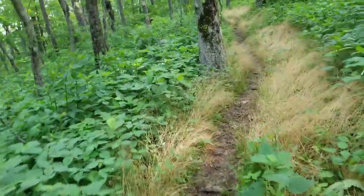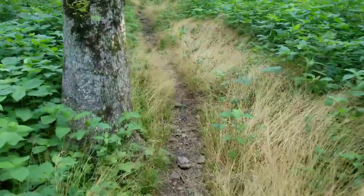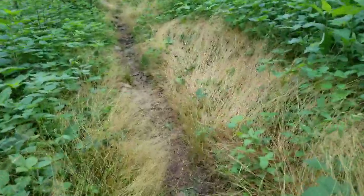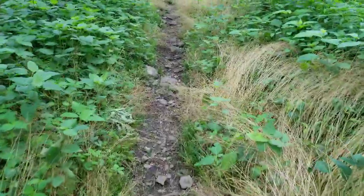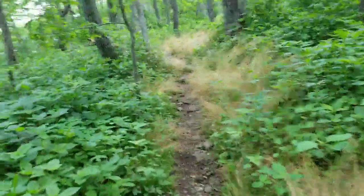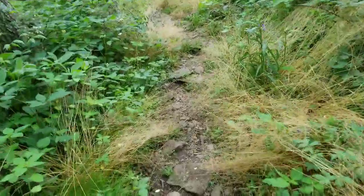Good morning, back on the trail. It's a nice cool morning, hopefully it will last for a while. It is Sunday, June 2nd, and we are climbing Apple Orchard Mountain.